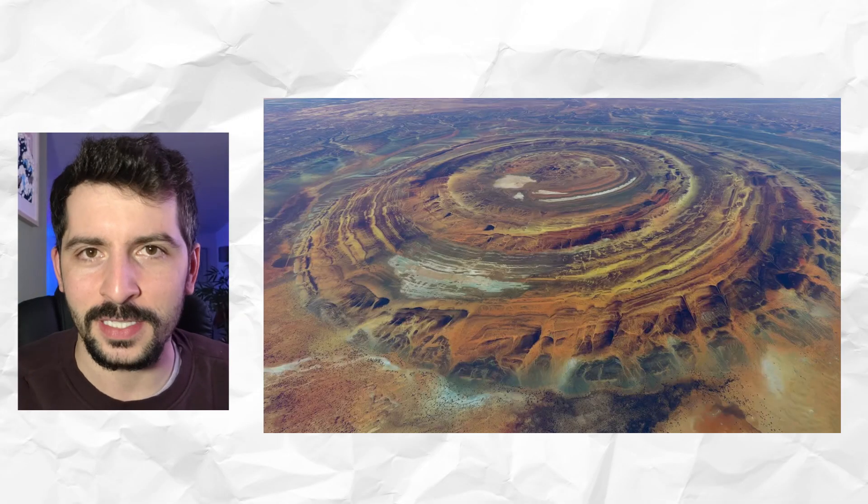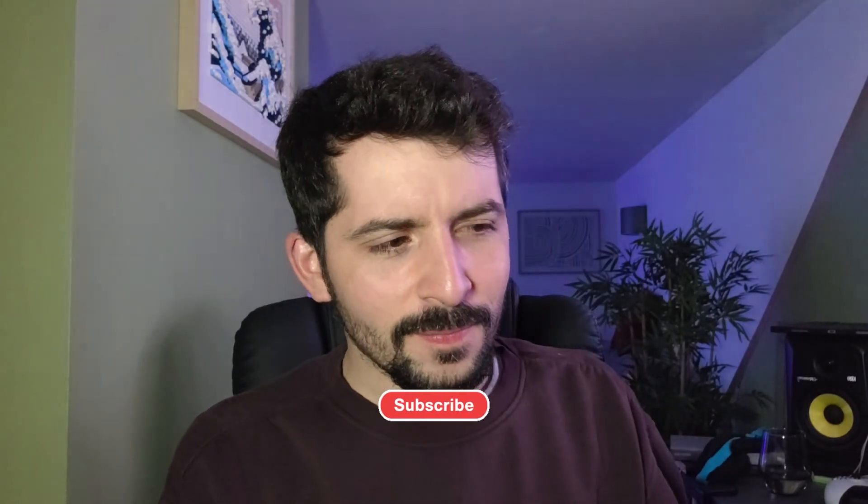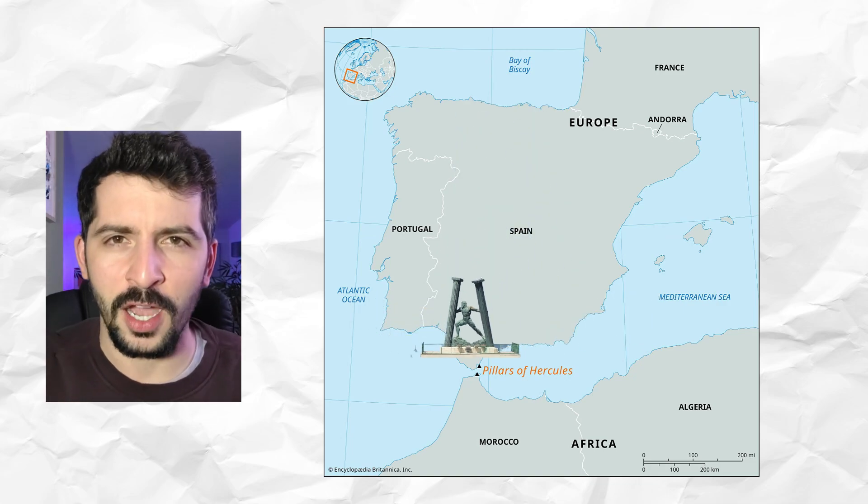Can someone please tell me why do people still think the Eye of the Sahara was Atlantis? Like, really? The thing isn't even in the Atlantic Ocean, which is, I'm pretty sure, where Plato says it was — past the Pillars of Hercules. Mauritania — it's on land, first of all.